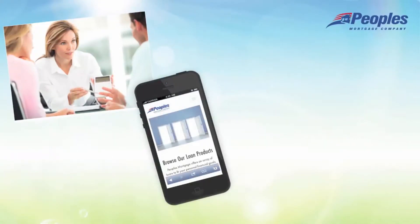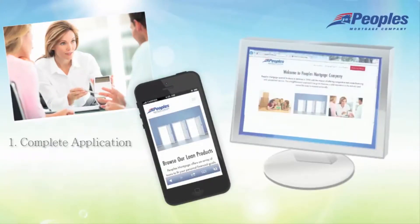Then, you will need to complete a mortgage application. You can do this in person, over the phone, or online.